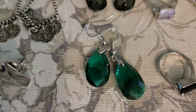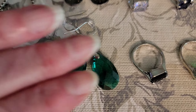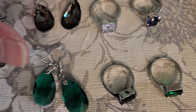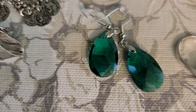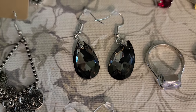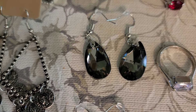Next up are these green earrings — silver tone hooks with this beautiful green. I've been trying to figure out if these are glass. They seem more glass than plastic, but I'm still not 100% on those. They are $3, number 18. These ones that are smoky colored, smoky gray — $3, number 19.